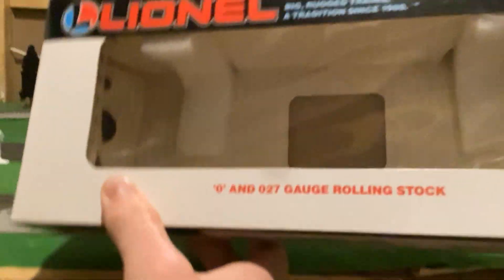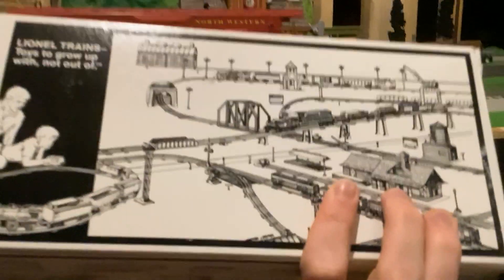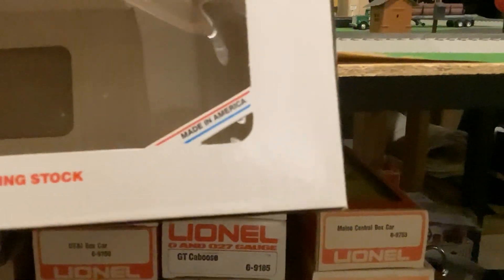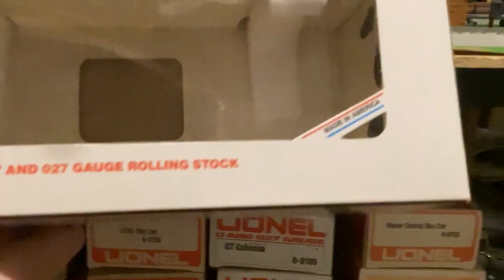This is the box it came with. I really like the layout on the back of this box. Also, another thing — made in America. You certainly don't see that on Lionel boxes anymore, that's for sure.